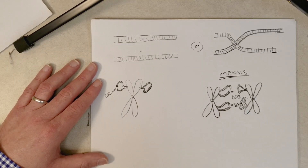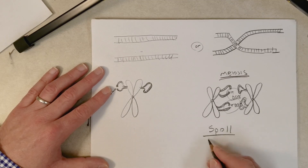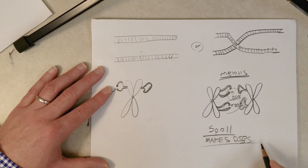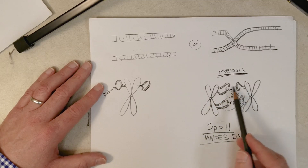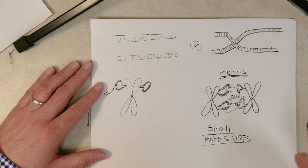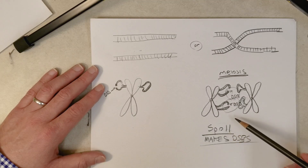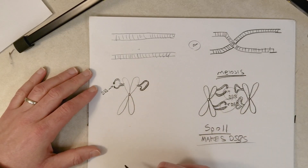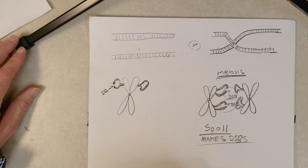Where do double strand breaks come from during meiosis? There's an enzyme called SPO11 — an enzyme that makes DSBs. It's found in eukaryotes, is expressed during meiosis, and actually goes through and puts double strand breaks in the chromosomes to facilitate this process. So double strand breaks are really bad in somatic cells, but during meiosis the cell actually needs them to promote crossing over, and it has an enzyme that deliberately places those breaks throughout the genome. That's it for homologous recombination repair; in the next video we'll look at another DSB repair process called non-homologous end joining.